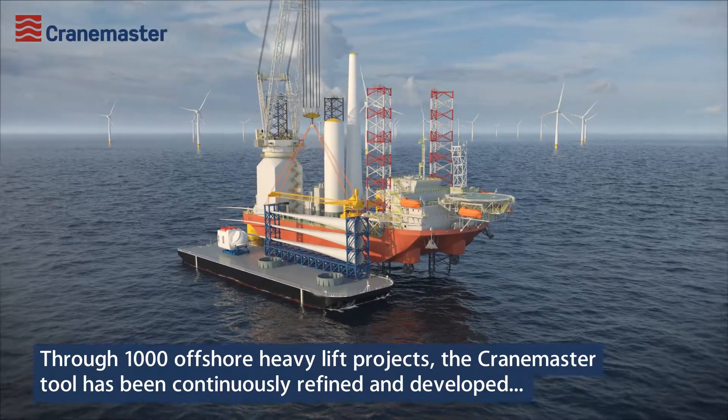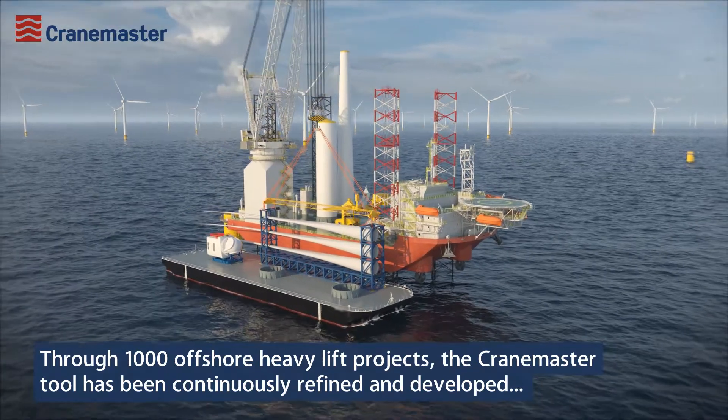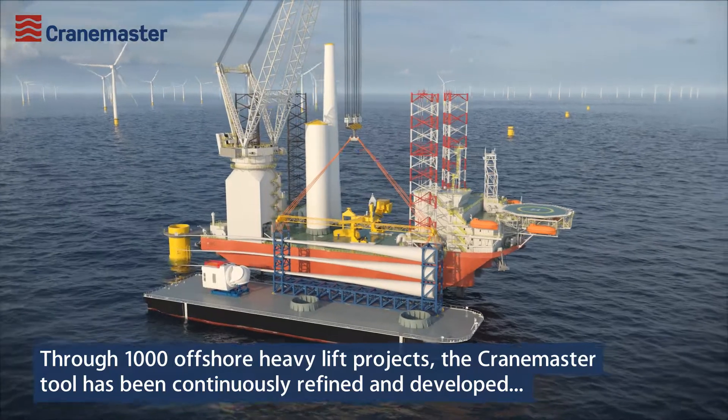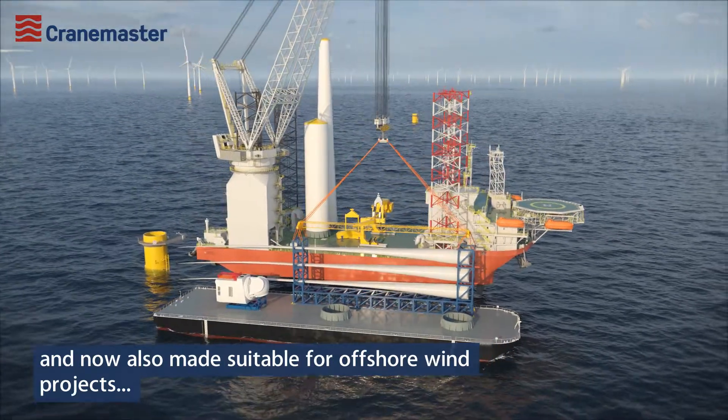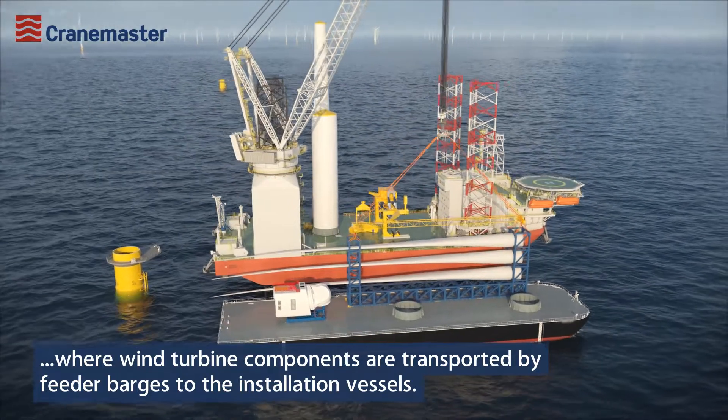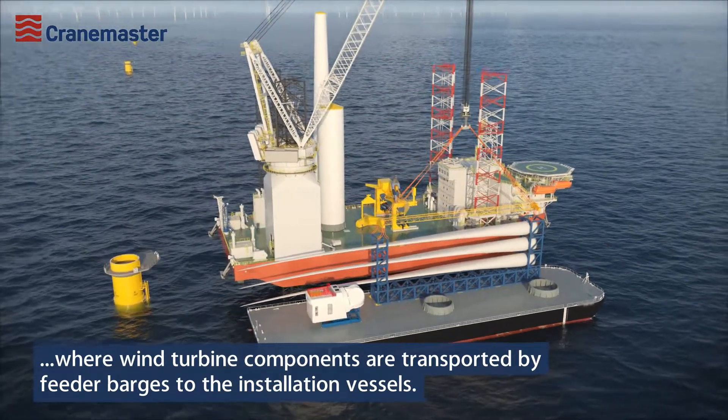Through 1,000 offshore heavy lift projects, the CraneMaster tool has been continuously refined and developed, and now also made suitable for offshore wind projects where wind turbine components are transported by feeder barges to the installation vessels.